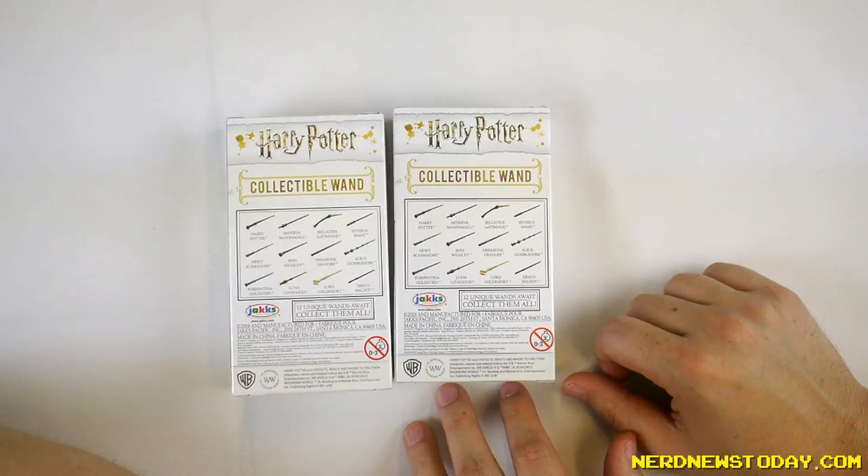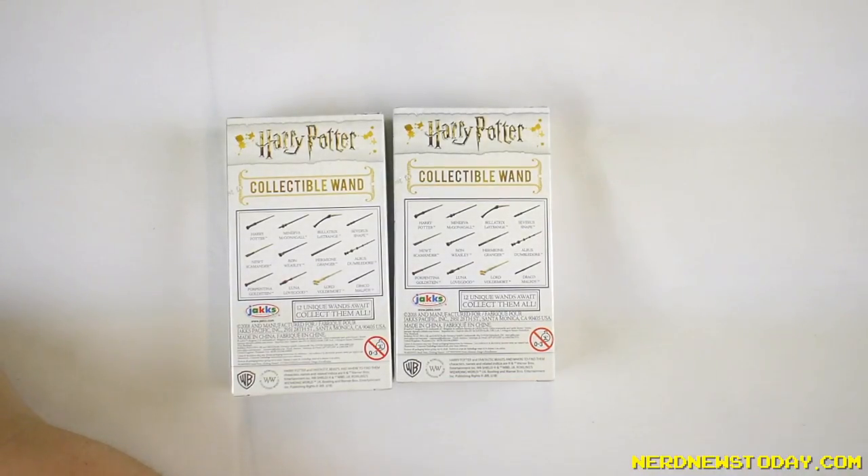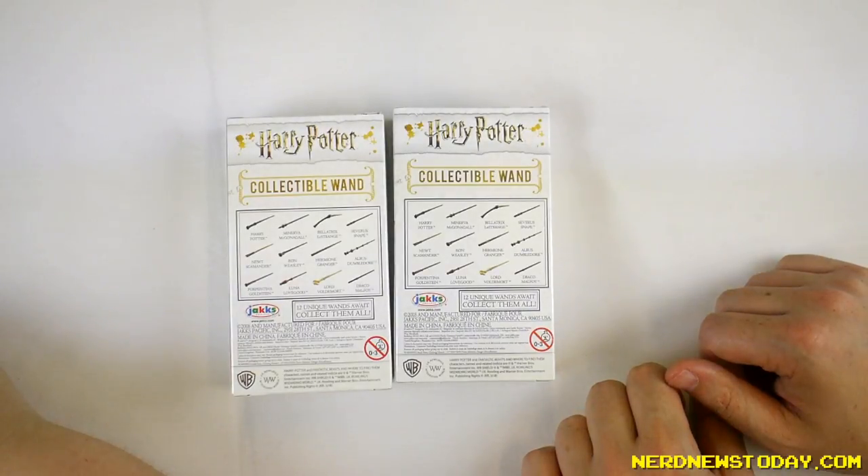You can start with Harry Potter, Minerva McGonagall, Bellatrix Lestrange, and of course our favorite Severus Snape. You can also get — and this is one of the newer ones — Newt Scamander, Ron Weasley, Hermione Granger, Dumbledore, and spoiler alert, if you're getting Dumbledore you're getting the elder wand. You can also get Porpetina Goldstein, Luna Lovegood, Lord Voldemort — or as we like to call him, Lord Noseless — and Draco Malfoy.